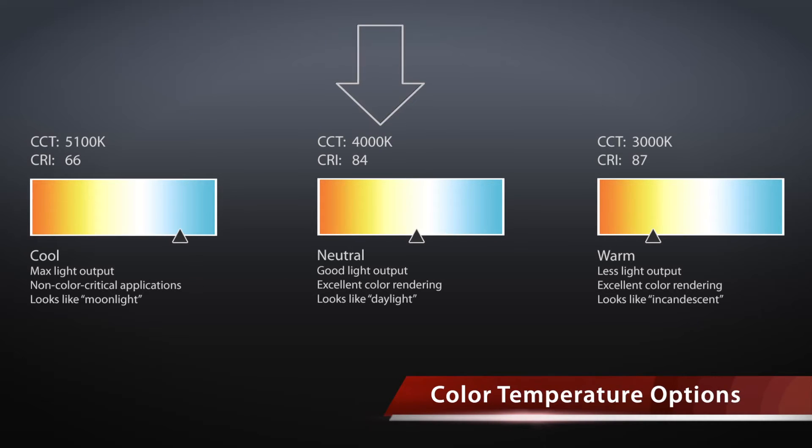Neutral has good light output and efficiency at 4000K CCT, with excellent color and high light output. It is good for applications where color matters and provides a daylight appearance.